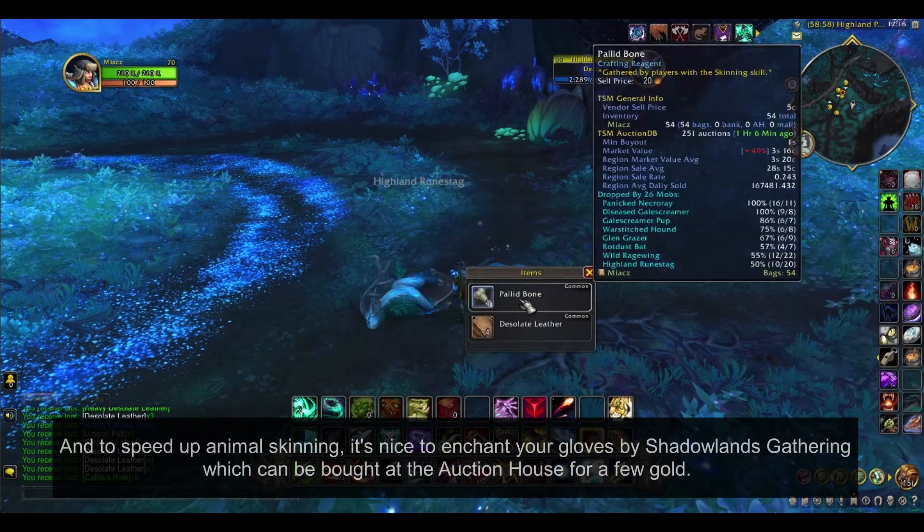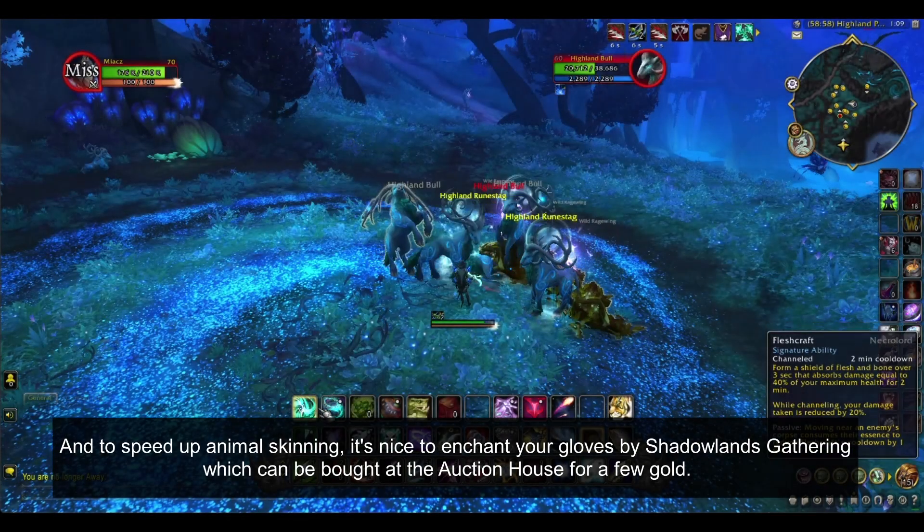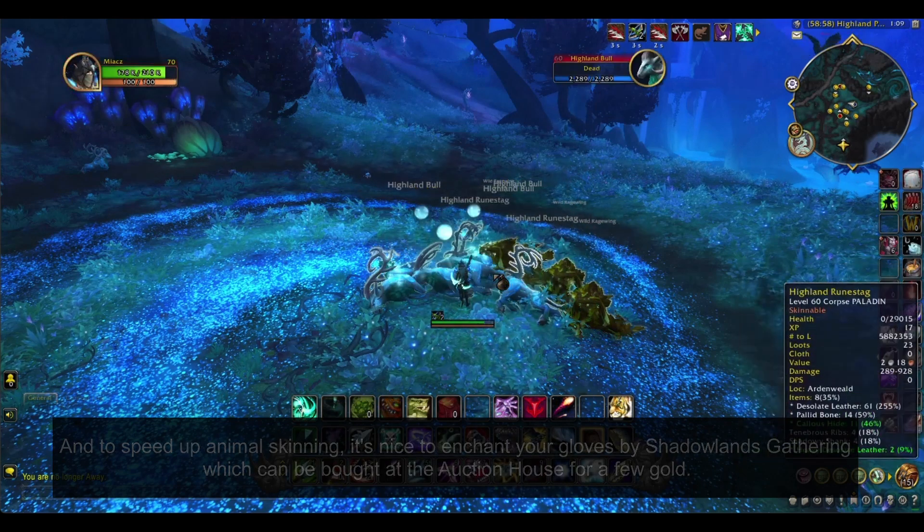And to speed up animal skinning, it's nice to enchant your gloves with Shadowlands Gathering, which can be bought at the auction house for a few gold.